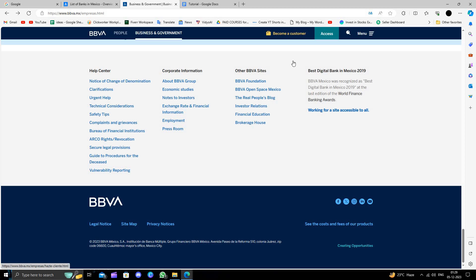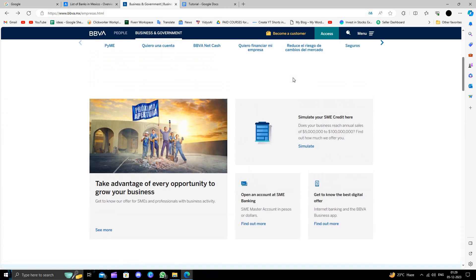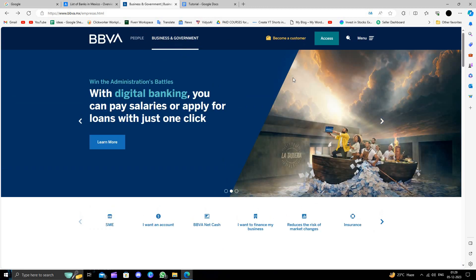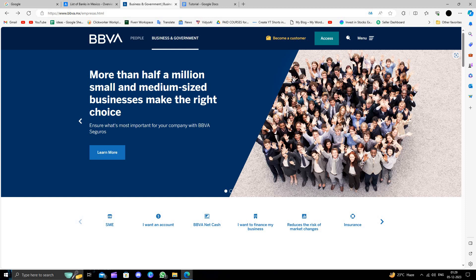On the website they mention 'Become a Customer', which is for the savings account. To open a regular business account you have to go in person and complete the KYC. This will require a minimum age of 18, a legal identity document, proof of address, and business certificates.